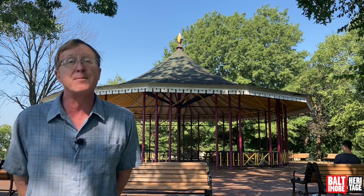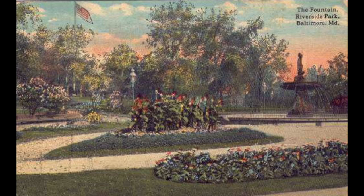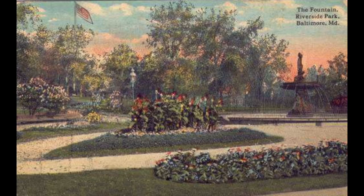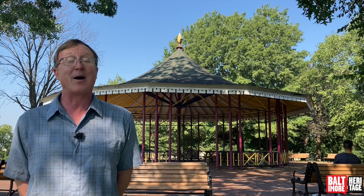Back to the 1870s — if you owned a park then, you were into passive uses. The city built footpaths for strollers, water fountains for thirsty strollers, and even a marble fountain with goldfish for amusement. And then behind me they built this wonderful pavilion that's still here today to give strollers shade.